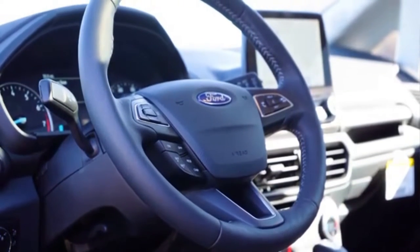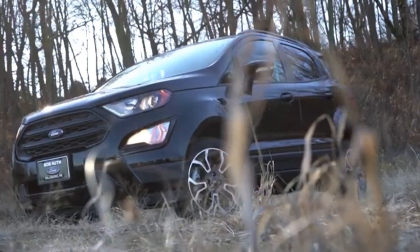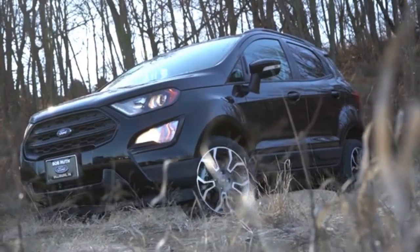Even more reliable and comfortable with improved quality, smart technology and cutting-edge design, the new EcoSport will be equipped with powerful and efficient engine versions.